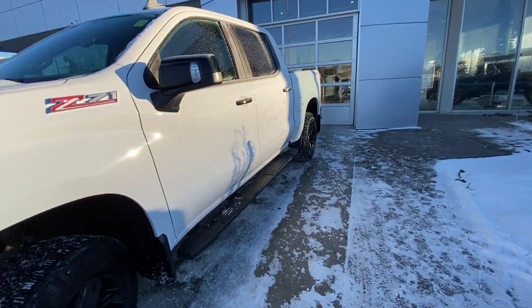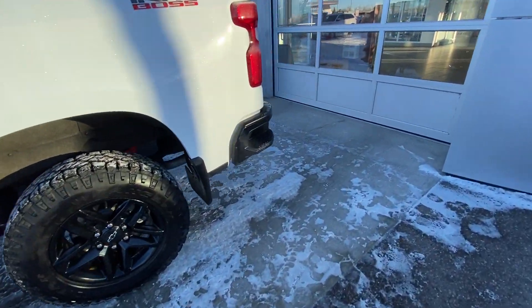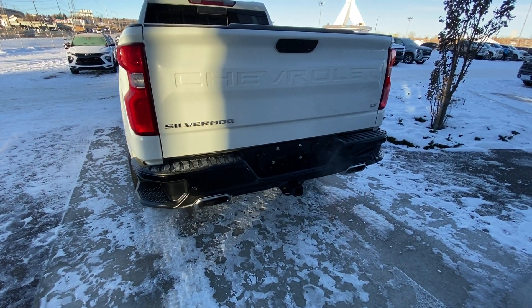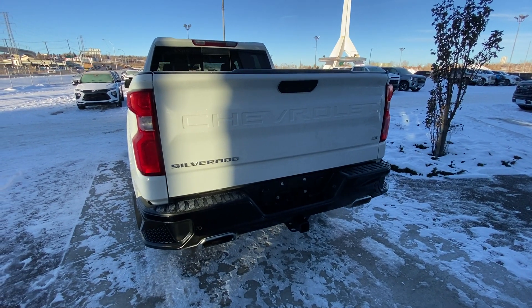Making our way back down the side, it's a crew cab truck with rear tinted privacy windows, remote start equipped, and Trail Boss badging on the back of the box. At the rear of the truck, we have dual chrome exhaust tips, trailer tow pack, blacked-out bumper, as well as LED brake lights with the Silverado LT badge tailgate.